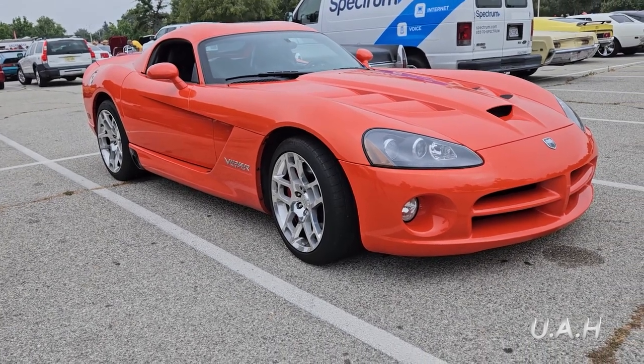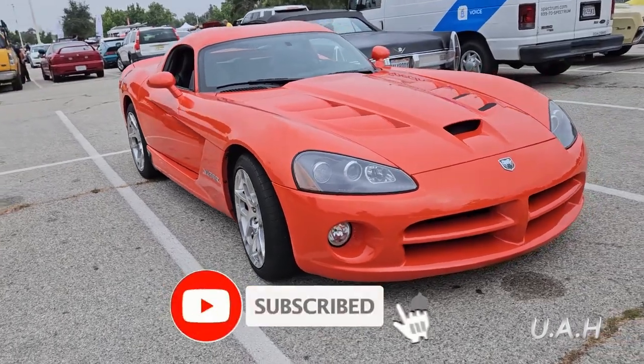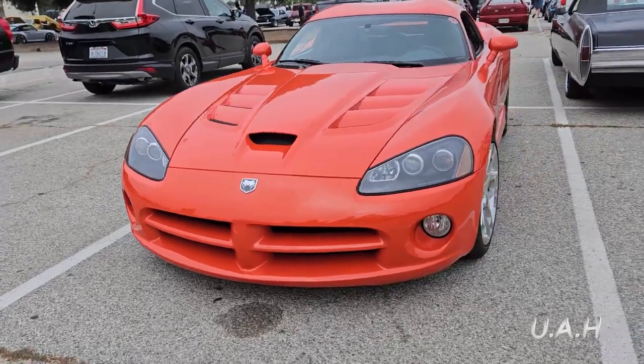Welcome to Unique Auto Hunter. Here I found another unique car for you. This is a 2009 Dodge Viper 4th generation, which was manufactured from 2008 to 2010.